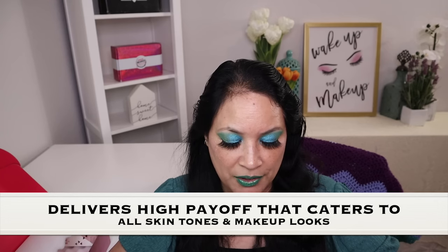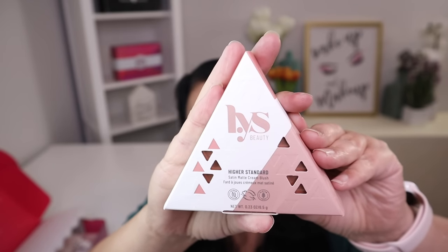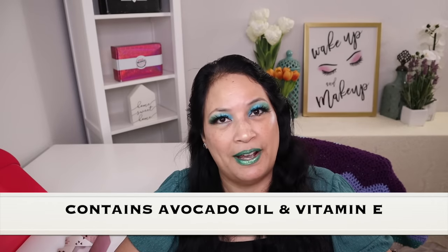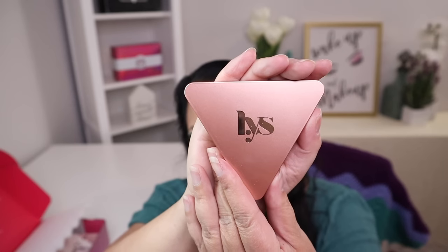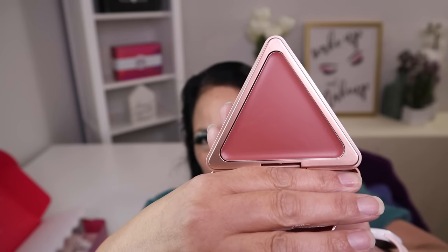The fourth item in this box is a matte cream blush. This is an everyday satin matte cream blush that delivers a high payoff catering to all skin tones and makeup looks, whether you want a glam or a natural look. The manufactured price is $16. I really love the packaging. This cream blush also contains avocado oil and vitamin E. It has a beautiful rose gold design — isn't that beautiful? And the color is just stunning.